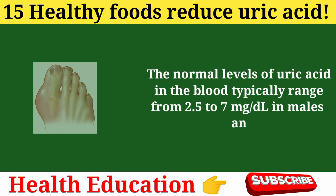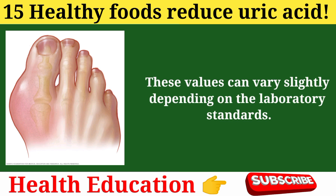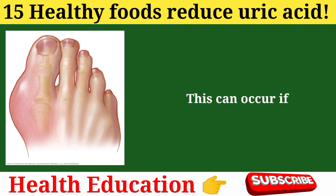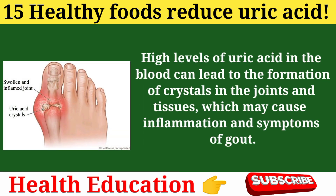The kidneys filter uric acid from the blood and pass it out of the body in the urine. Normal levels of uric acid typically range from 2.5 to 7 mg/dL in males and 1.5 to 6 mg/dL in females, though these values can vary slightly depending on laboratory standards. When uric acid levels go above the normal range, the condition is known as hyperuricemia. High levels can lead to the formation of crystals in the joints and tissues, which may cause inflammation and symptoms of gout.